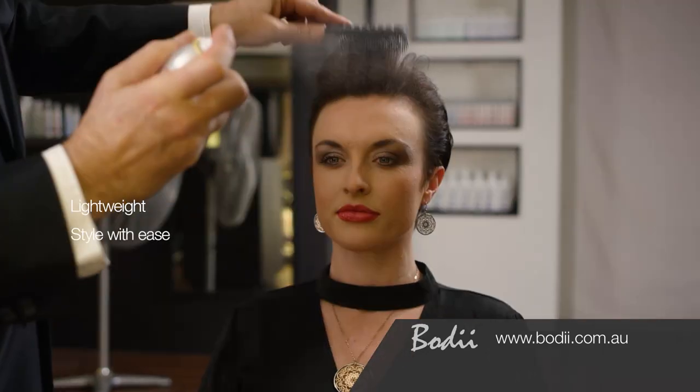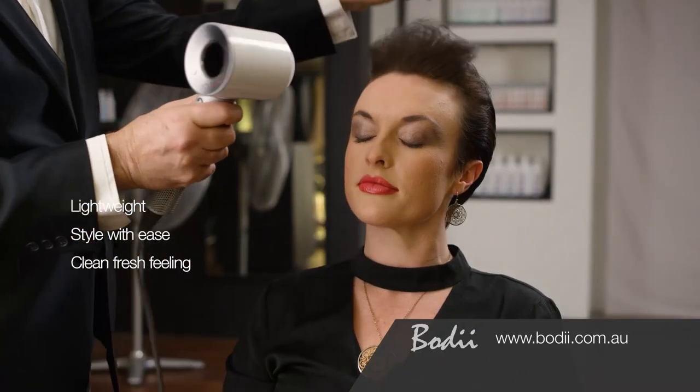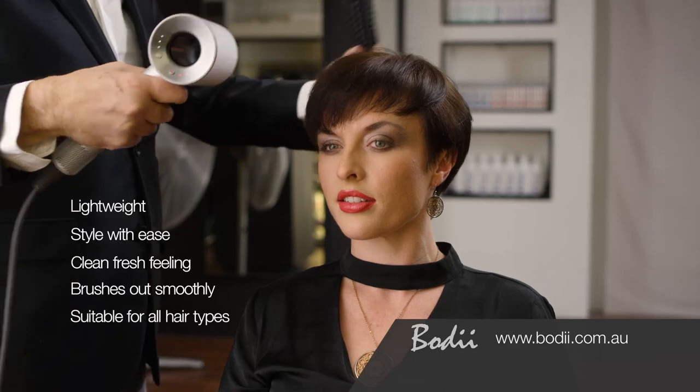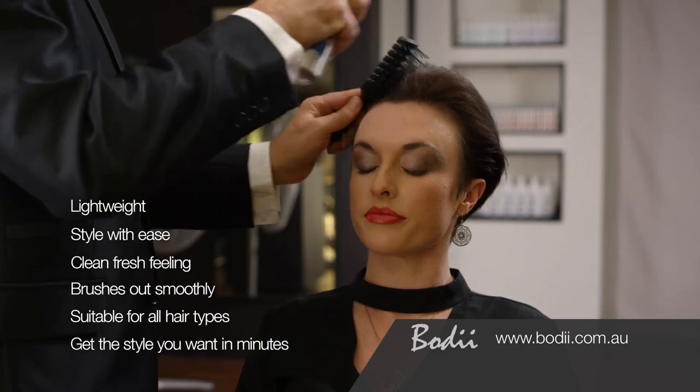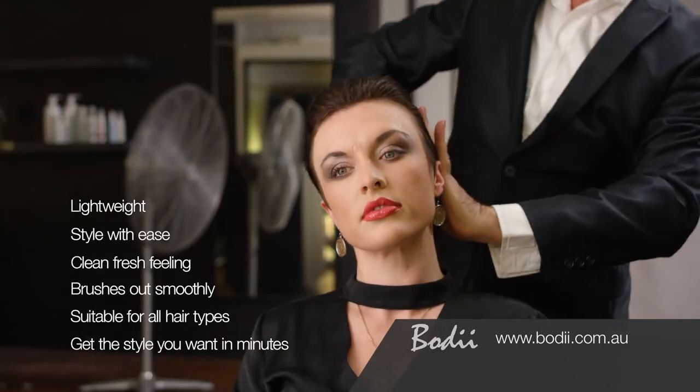It's versatile. If you're not happy with the style, simply brush it out and start again without having to wash out product. Bodey is made from natural water soluble ingredients and can be reactivated with water and blow dried with ease. And it still feels light and clean.